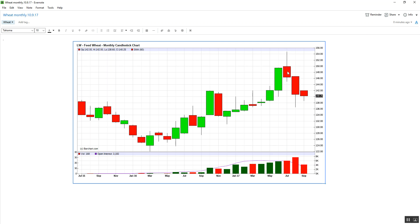Let's go down to the monthly and have a look. We can see we've had now three months of falling market. We can see this swing high here at 142. We can see we're obviously falling in a trend at the present moment.